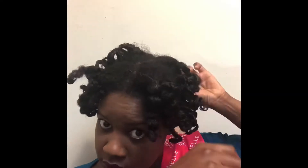This collection is great for kinky, coily hair — it has great slip and moisture. It's easy for detangling.